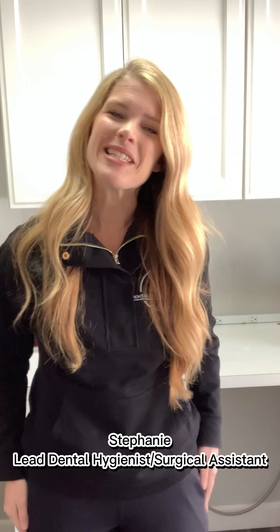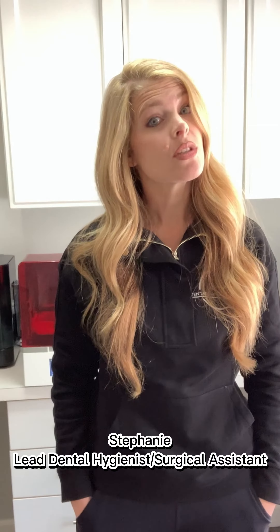Hi, my name is Stephanie with the Dental Implant Center of Oklahoma. One of the most common questions I get in a consult is: am I going to have a say in how my teeth look at the end of this whole process? And the answer is absolutely yes, you are.